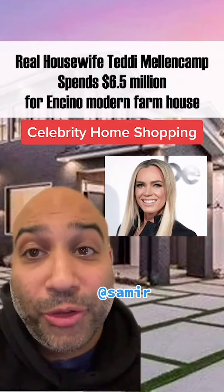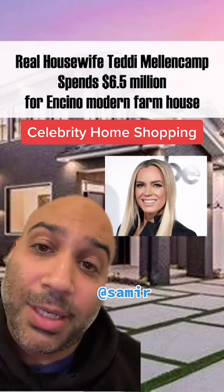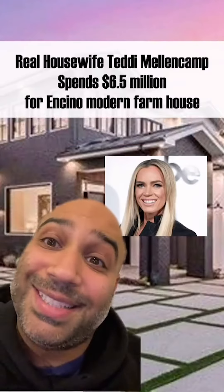Welcome to Celebrity Home Shopping. I'm your host, Samir. On today's episode, we take a look at Teddy Mellencamp's $6.5 million Encino Modern Farmhouse. Let's take a look inside.